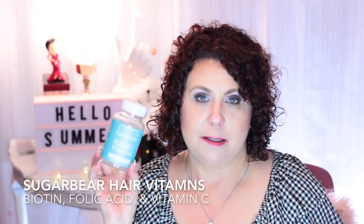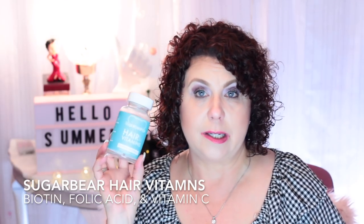Sugar Bear Hair vitamins — these have folic acid, biotin, and vitamin C in them. They're just little gummy bears; I eat two every morning. I think they've helped with my hair and my nails, and I really like those. Recommend.